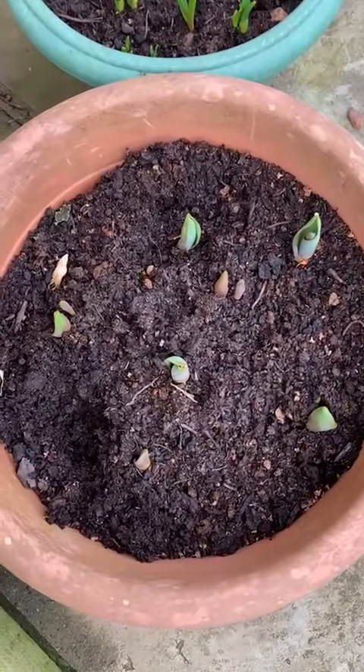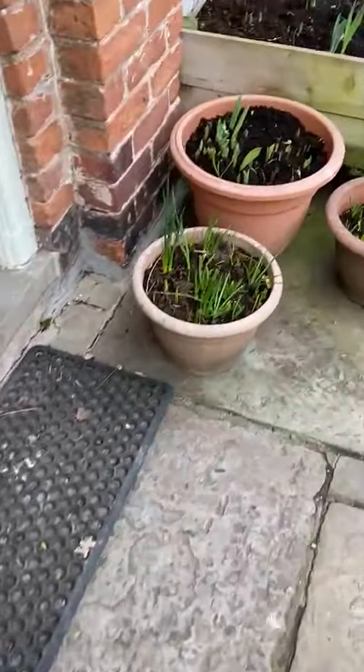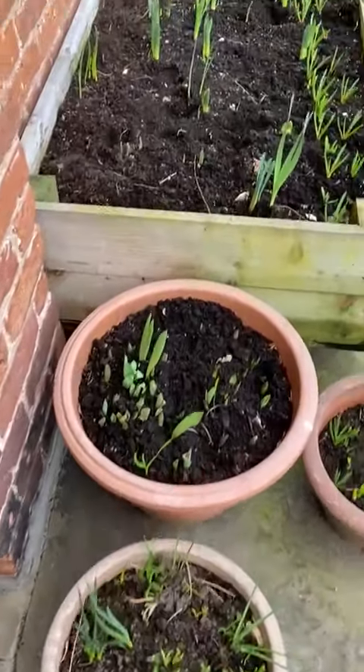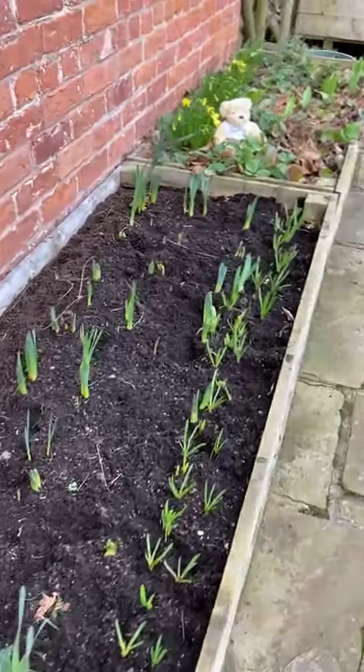Here are some of the tulips that we planted. Over here we've got lots more, all coming up now because it's so much warmer.